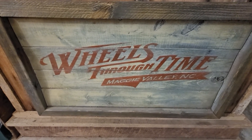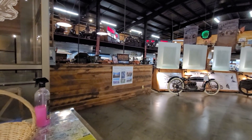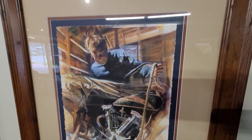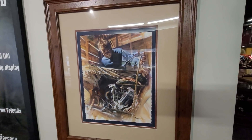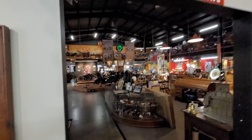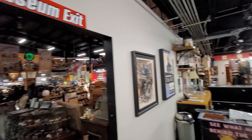Wheels Through Time, Maggie Valley, North Carolina — check out their YouTube channel and their Facebook page and subscribe. This is the limited-number print — they made a thousand of these — that you'll get if you do the lifetime membership. That's the museum exit and the entrance is on the other side.